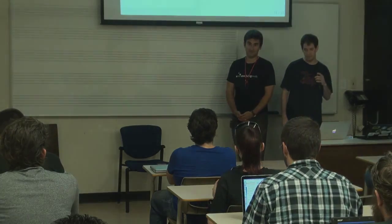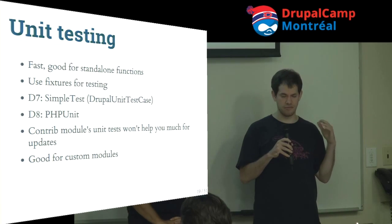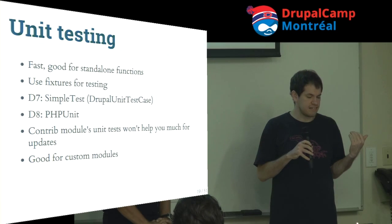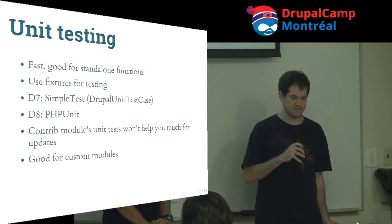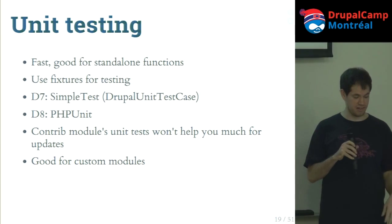Now Dave will talk about testing basics. There are several kinds of tests. Unit testing basically says: take an individual tiny part of your site and test it in isolation — no database, no web server. It's really fast because you don't have to provision a site. But it really sucks for upgrades, because in upgrades it's not individual pieces of code you're worried about breaking — it's how they interrelate to other parts of your site.